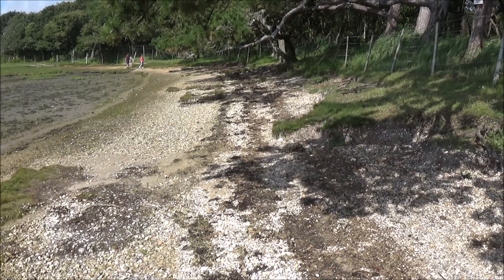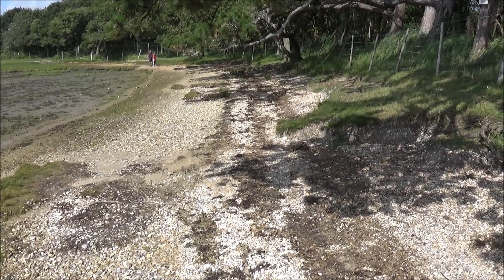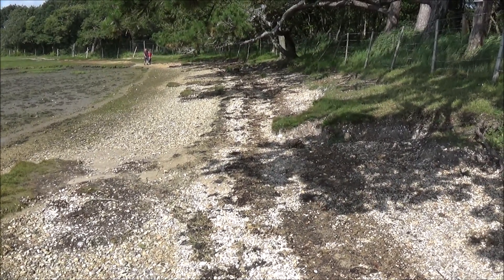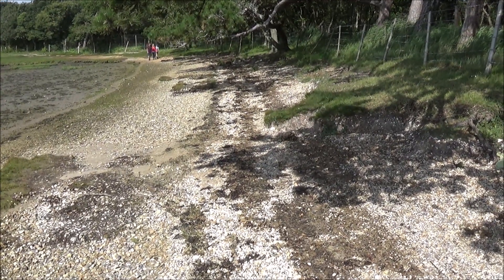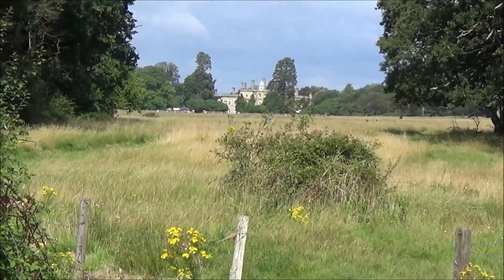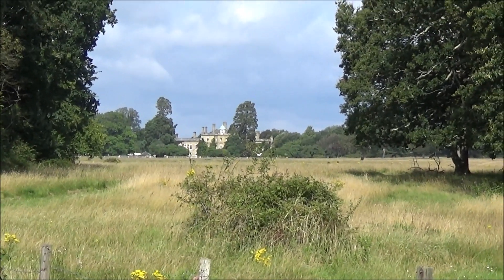You can see from the tide line that at very high tide this would be a difficult walk, so I'd advise checking the tide tables before you come this way. This is Pilewell House — it's Grade II listed and part of Pilewell Park.